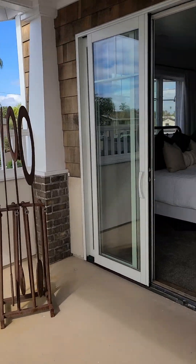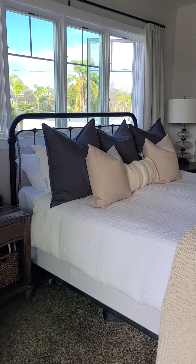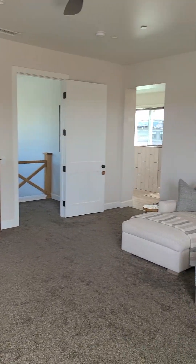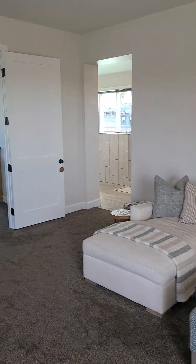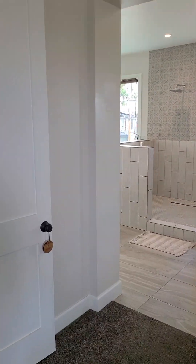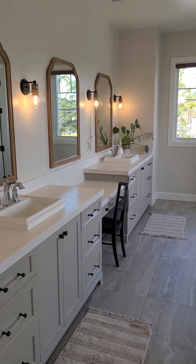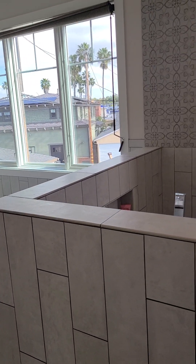Now we're walking into the master bath and bedroom — it's just off the charts. This is the master bedroom. It has a beautiful fireplace. The owner was a builder, so the quality is really good — this wasn't done for a flip. Now we're going to look at this amazing bathroom: double vanities, soaker tub, enormous double shower.